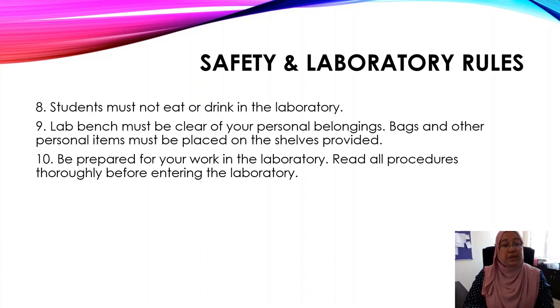These shelves are located outside the laboratory. Number ten: be prepared for your work in the laboratory. Read all procedures thoroughly before entering the laboratory. Make sure that you read first.